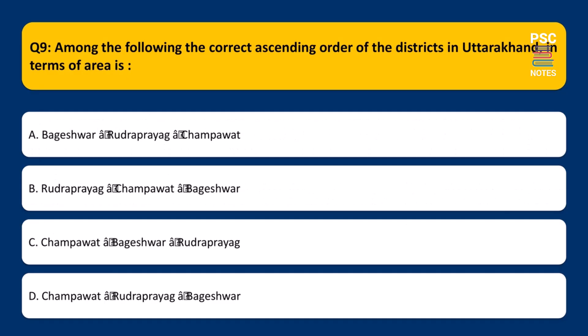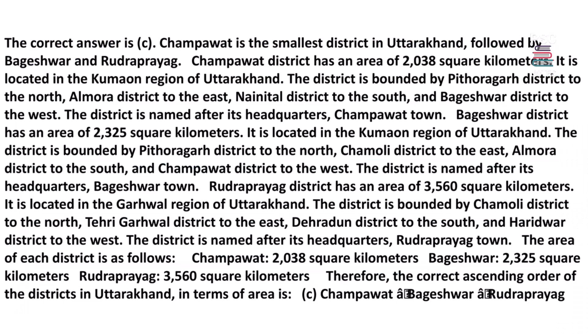What is the correct ascending order of the following districts in Uttarakhand in terms of area? A. Bageshwar, Rudraprayag, Champawat. B. Rudraprayag, Champawat, Bageshwar. C. Champawat, Bageshwar, Rudraprayag. D. Champawat, Rudraprayag, Bageshwar. The correct answer is C. Champawat is the smallest district in Uttarakhand, followed by Bageshwar and Rudraprayag.